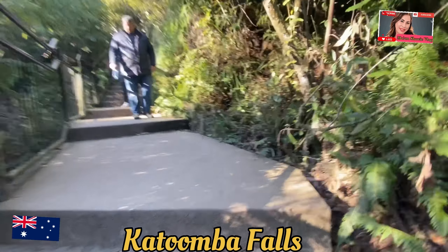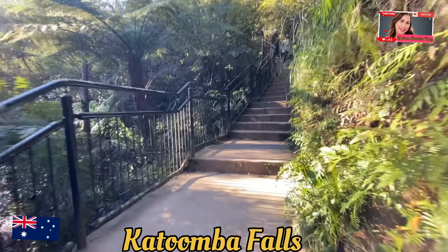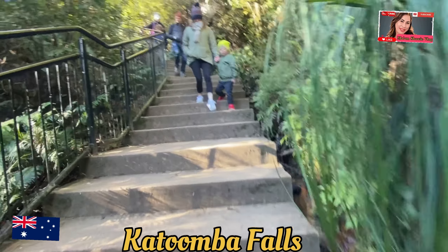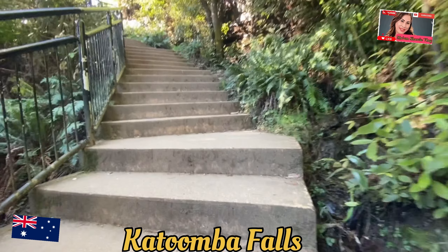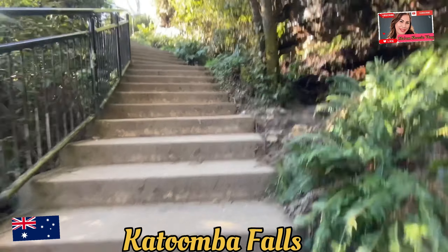There are several walking tracks around Katoomba Falls, including the Katoomba Falls Round Walk, which takes visitors to various lookout points, such as the Katoomba Falls Lookout and the Scenic World Skyway, offering panoramic views of the falls, the Three Sisters, and the vast Amazon Valley.